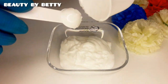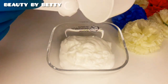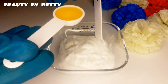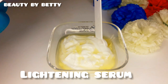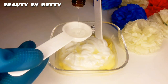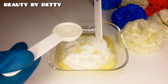I'm going ahead to add a tablespoon of my Glutar White lightening serum. It's a double serum, which means it has collagen and glutathione as the active ingredients. Then I'll go ahead and add one and a half tablespoons — that's one tablespoon and one teaspoon — of my Pure White Gold Glowing Serum to the mixture.